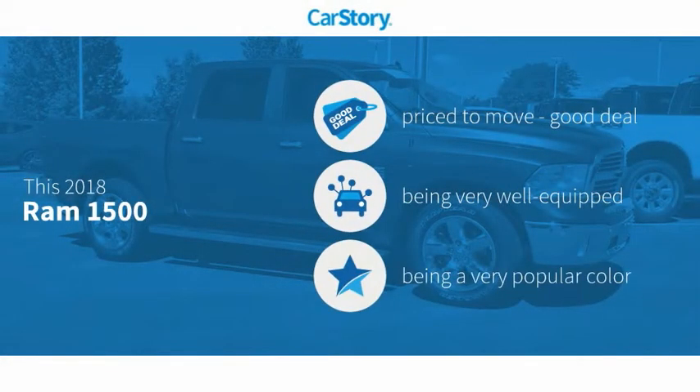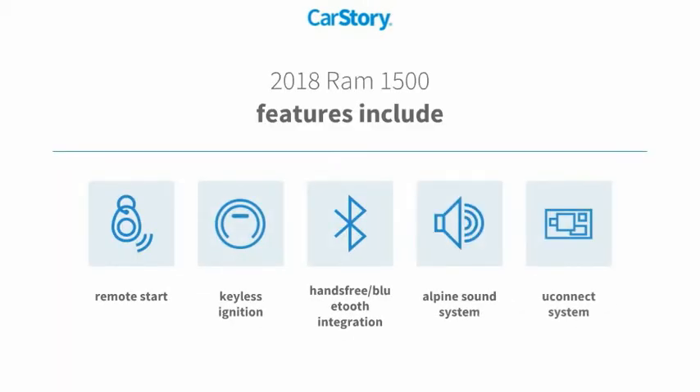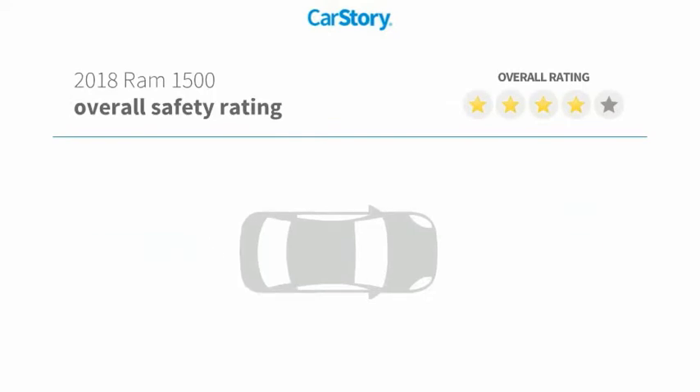Car Story research indicates this vehicle as being priced below the average market price, loaded with features. Features also include remote start, keyless ignition, premium sound system, Uconnect system, and hands-free Bluetooth integration.